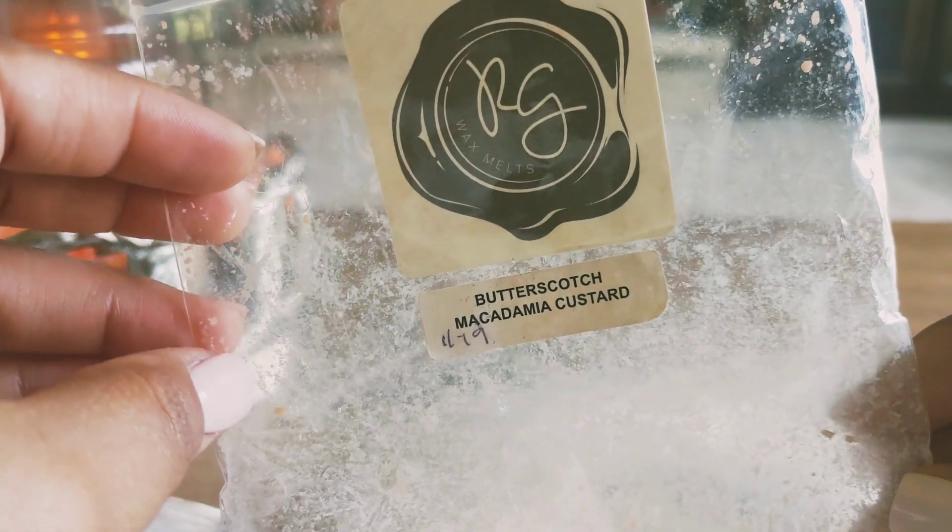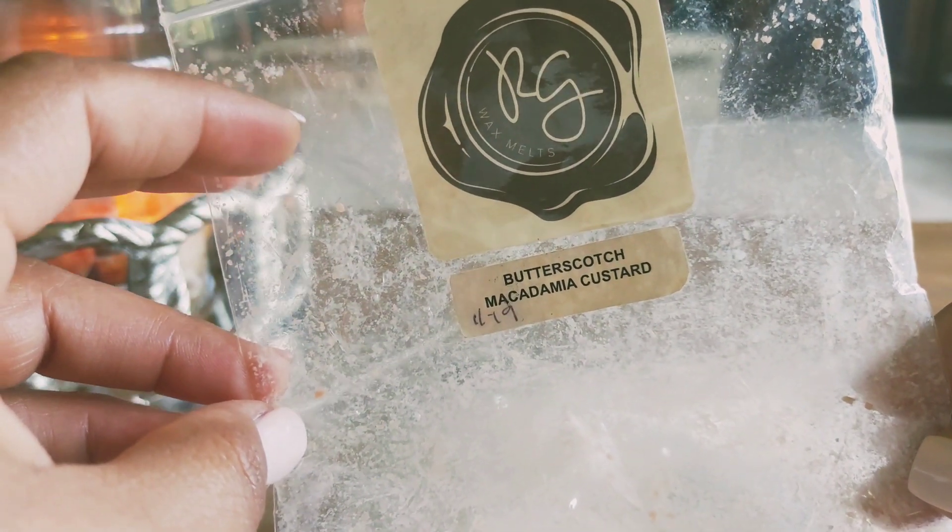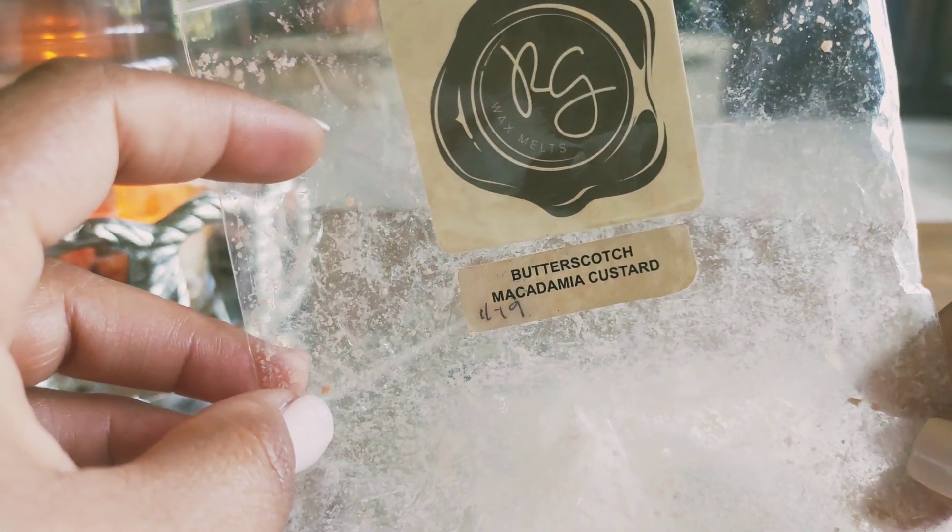I blended this with vanilla bean Noel and it was really good on its own — really rich, good, like a bakery blend.